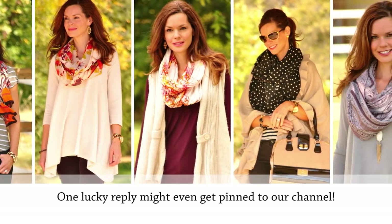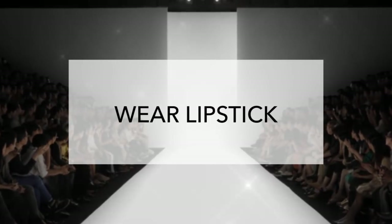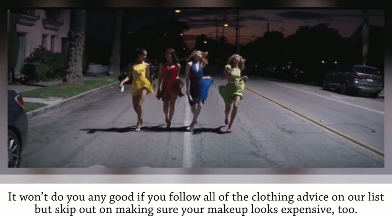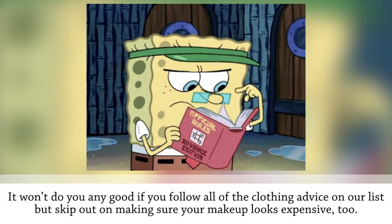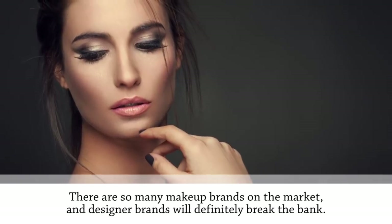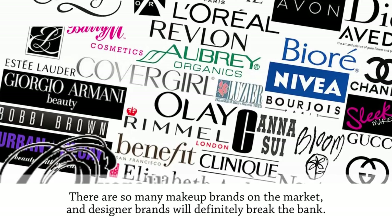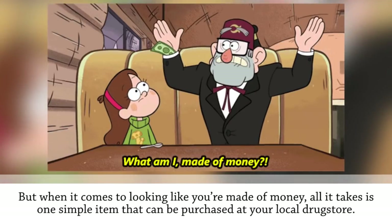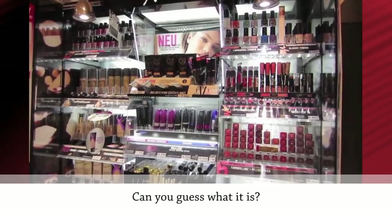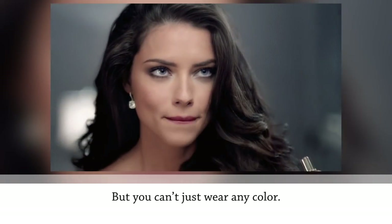Wear lipstick. Looking expensive means making sure you look well put together from head to toe. There are so many makeup brands on the market, and designer brands will definitely break the bank, but when it comes to looking like you're made of money, all it takes is one simple item that can be purchased at your local drugstore — it's lipstick.